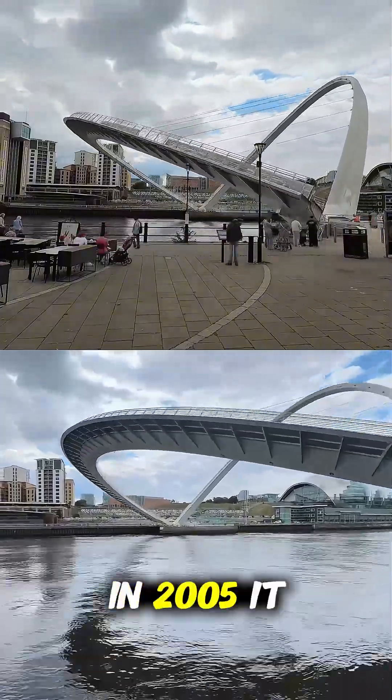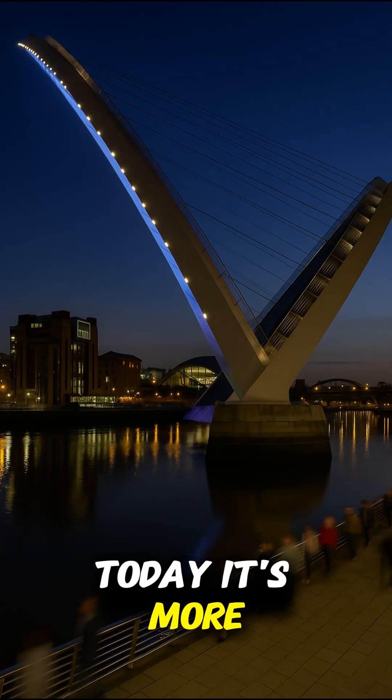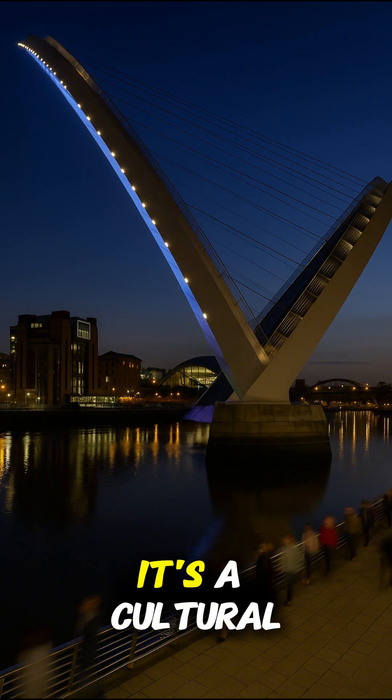In 2005, it even won the prestigious Stirling Prize for architecture. Today, it's more than just a functional crossing — it's a cultural landmark.